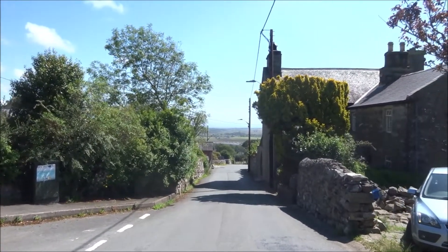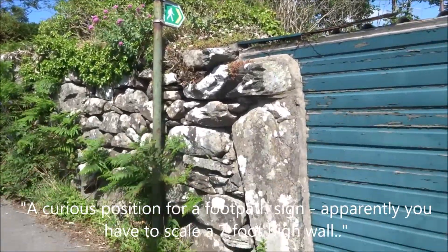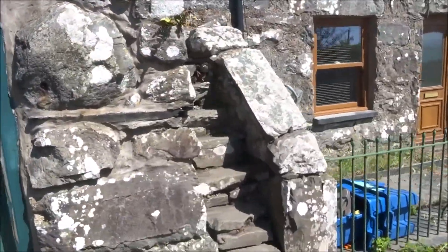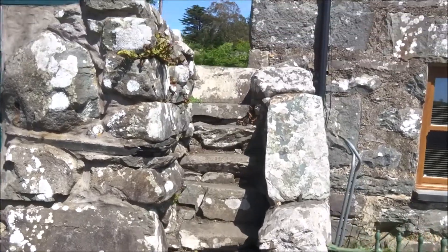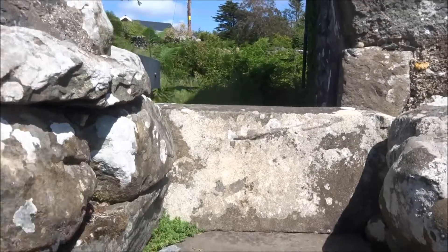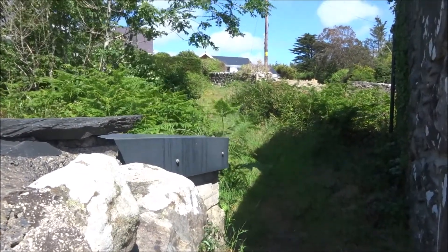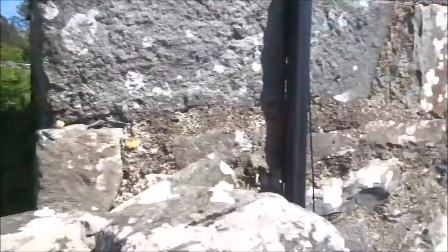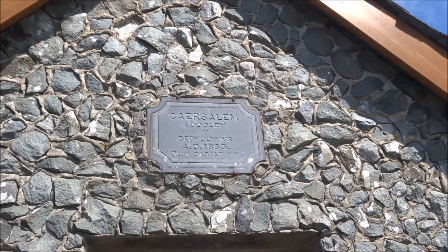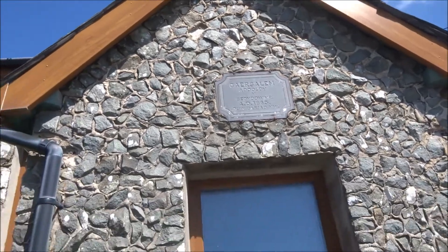Coming to the end of this walk now. Curious feature of the footpath sign — it appears that you have to climb over a seven-foot high wall, but no, this is the actual right-of-way, where the footpath leads onto that footpath I just came down a bit further off. That little plaque there says 1863 — it's in Welsh so I don't know what it means.